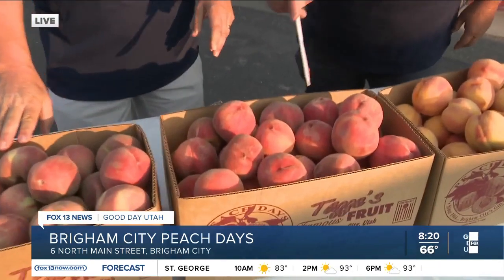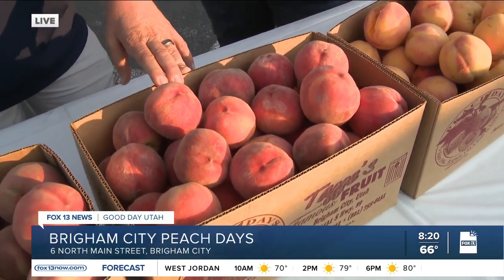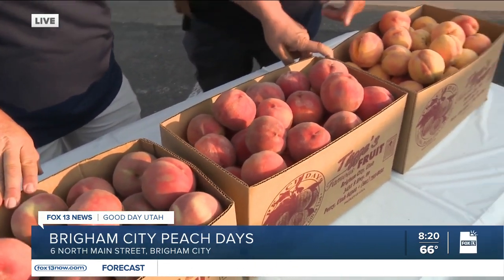Maybe not the prettiest peach — people eat with their eyes. This is a Suncrest. We literally have like five varieties on right now, which is kind of a big deal. And this one's right on and it's so good.